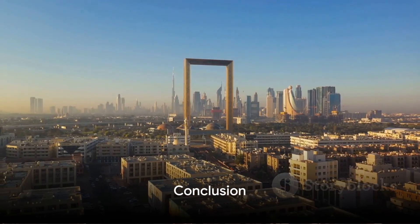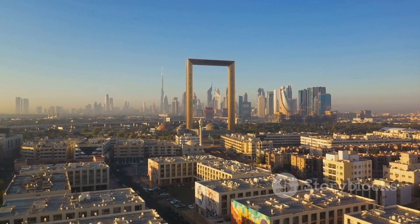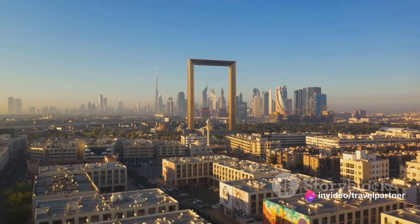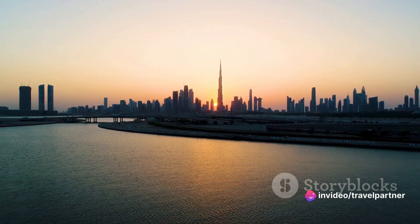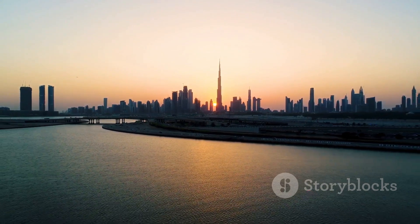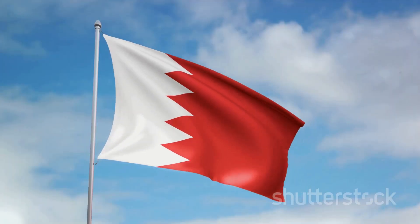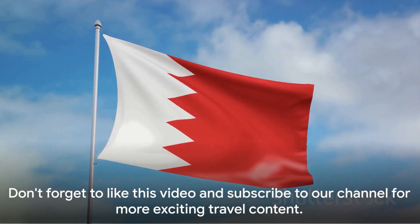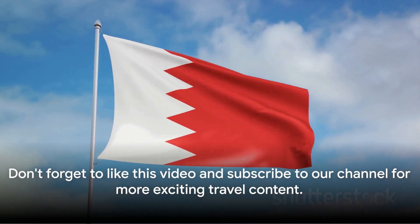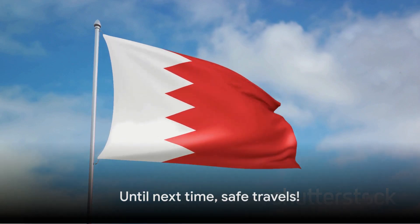And there you have it — the top 10 places to visit in Bahrain, from the historical richness of the Bahrain National Museum and Qal'at al-Bahrain, to the architectural marvels of Al-Fateh Grand Mosque and Bahrain World Trade Center, and the serene beauty of Al-Dar Islands and the Tree of Life. Each location offers a unique piece of Bahrain's vibrant tapestry. Don't forget to like this video and subscribe to our channel for more exciting travel content. Until next time, safe travels!